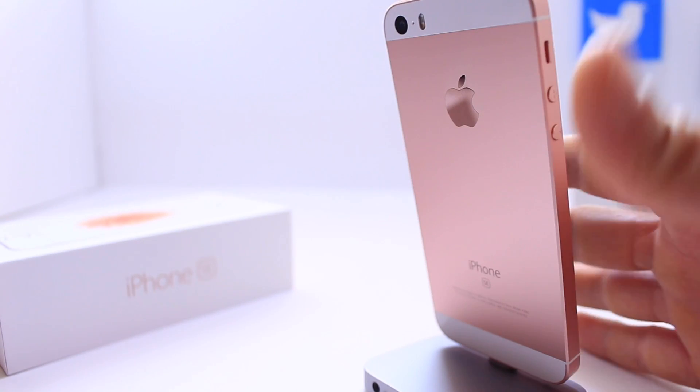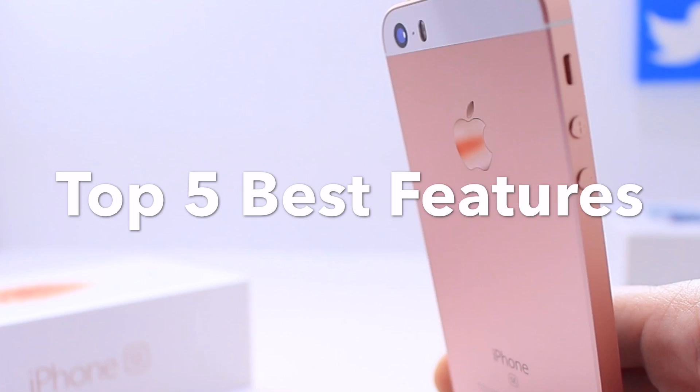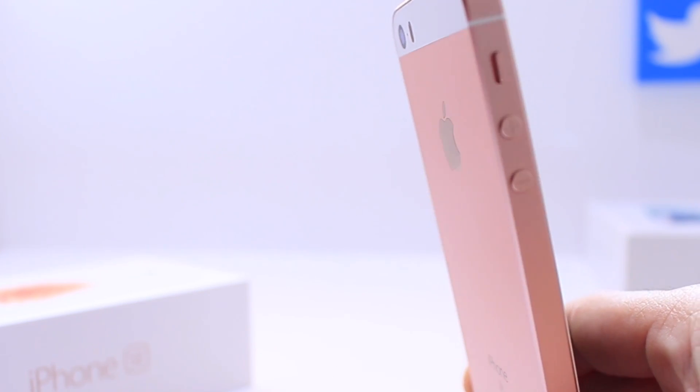What is up guys, iDeviceHelp here, and today in this video I'm going to be giving you guys my top 5 favorite things or features about the new iPhone SE.